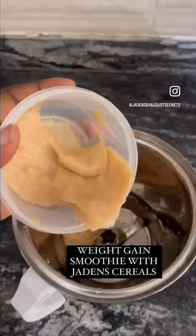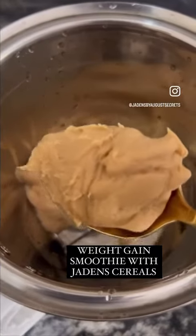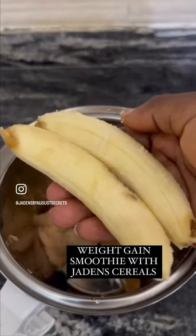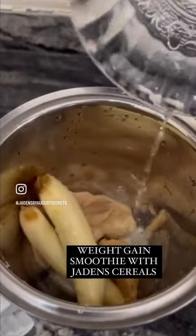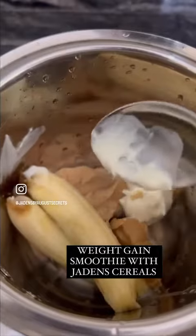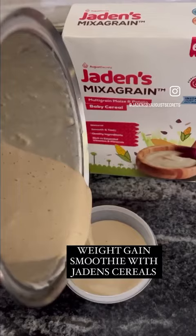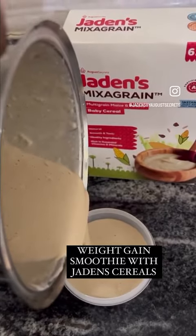And then the question comes again: how do I use leftovers? Let's make this weight gain smoothie from leftover mixer grain. Some leftover mixer grain, two bananas, one tablespoon of peanut butter, and some yogurt. That yogurt is optional — you can also use milk. Add some water and blend into this tasty smoothie.